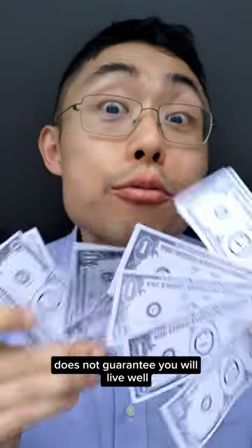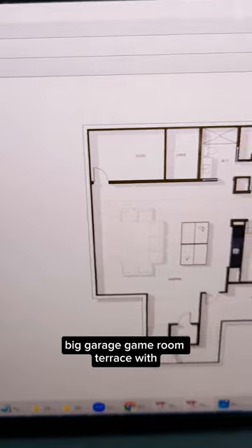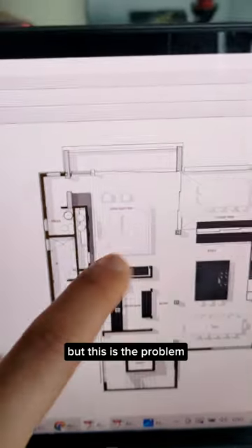Having lots of money does not guarantee you will live well. So we have a nice expensive house: big garage, game room, terrace with mountain views, huge living space — but this is the problem.